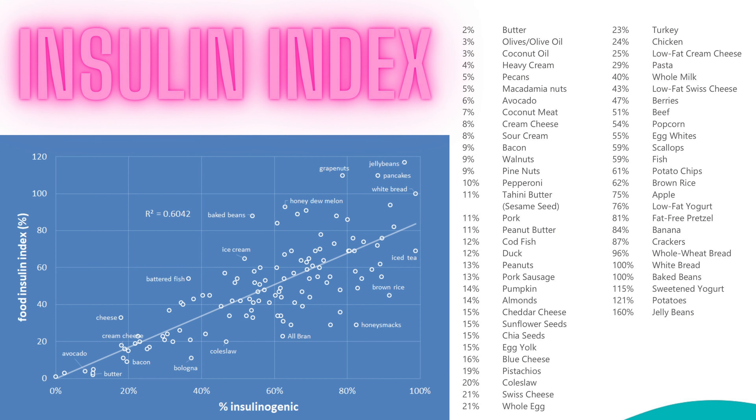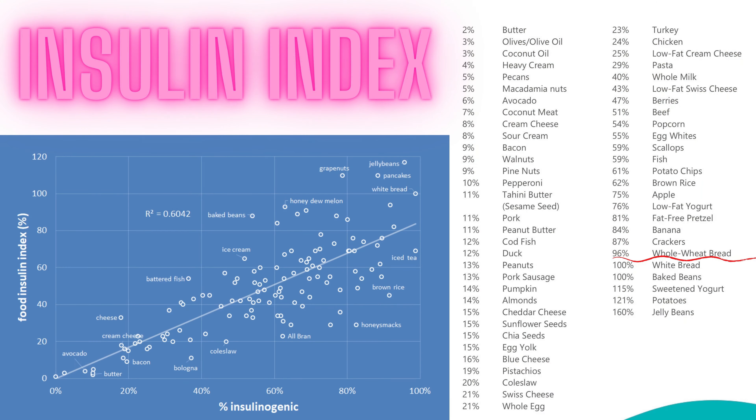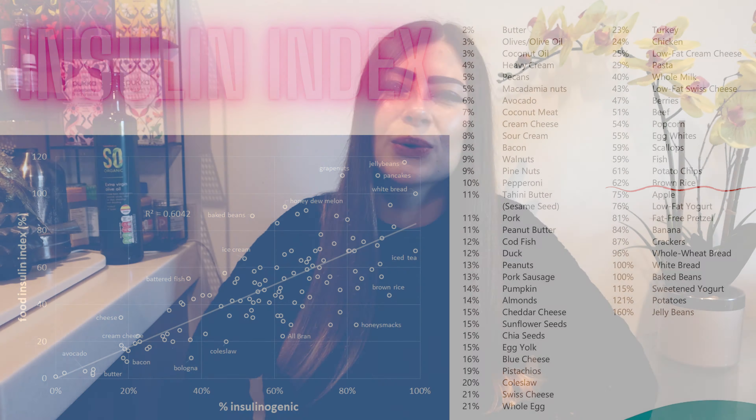Of course, a continuous glucose monitoring device won't show you how different foods affect your insulin levels. However, you can use an insulin index table as a guideline. Keep in mind that many low GI foods — such as wholemeal bread or brown rice — are low glycemic index foods even recommended for diabetics, but sadly these are some of the worst on the insulin index scale, meaning they cause huge insulin spikes. So take blood glucose readings with a grain of salt — it shows you only half of the equation.